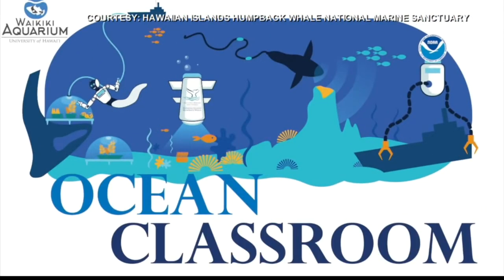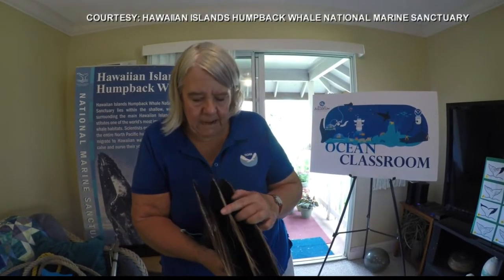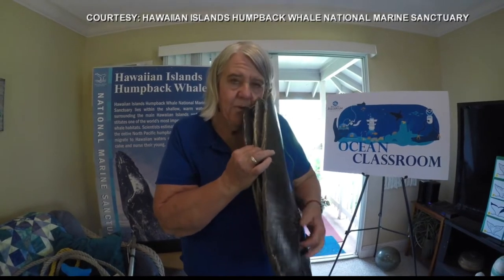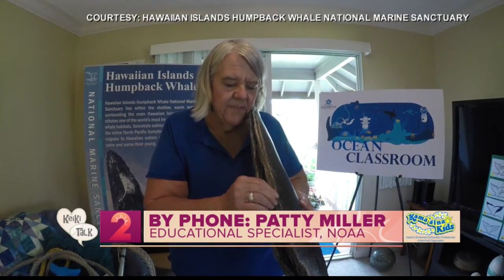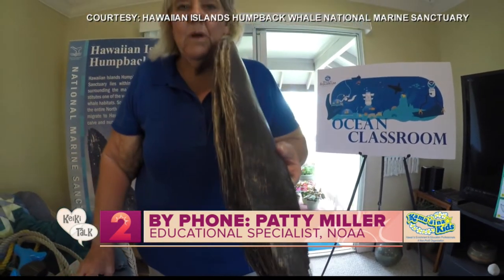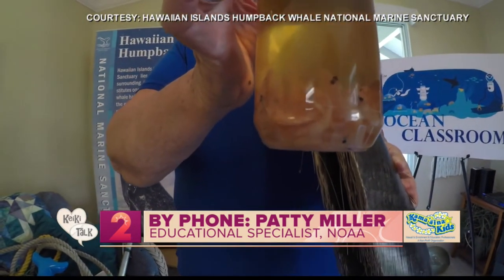What distinguishes Ocean Classroom from any other online educational resource out there? One of the main differences is that most online resources are geared for students to just turn on and watch, where this one is really giving ideas and activities. There are lesson plans that go with it, so it's teaching the teachers how to do this, and then they can go back and do it with the kids. The programs will also be archived so teachers can take the videos and show them to their kids later on.